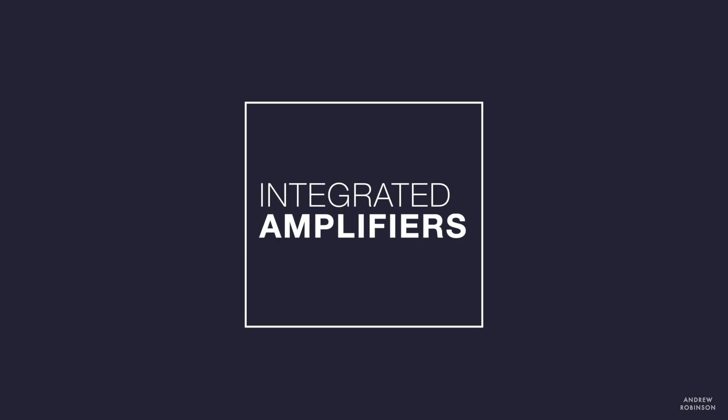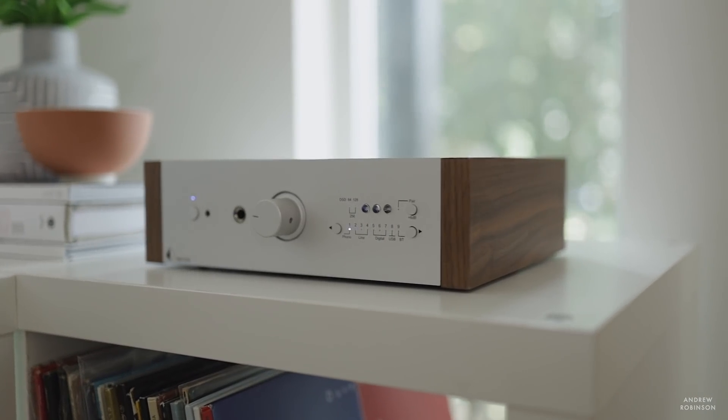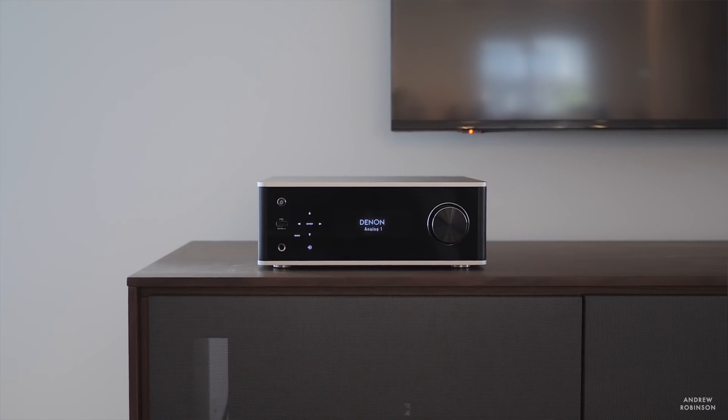An integrated amplifier is the integration of a preamp and an amplifier in one single chassis. This cuts down on the number of boxes you need, reduces cables, and simplifies things dramatically. You can connect source components directly into an integrated amplifier for a two- or three-box solution. But again, an integrated amplifier is nothing more than a preamp and an amplifier in one chassis.